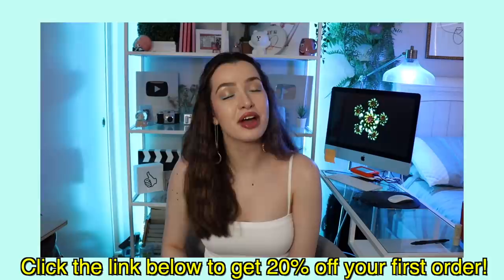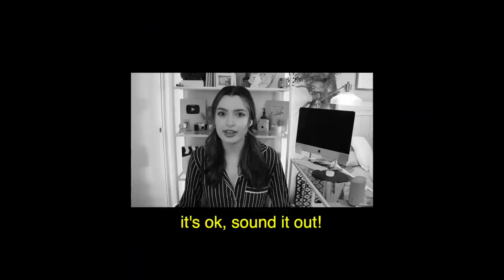Thank you again to Function of Beauty for sponsoring this video, and without further ado, let's get into it. I'm wearing a pajama top — I look like I just had a big sleepover, and that's because I did go watch a sleepover on my other channel. Anyway, to make this really short, because I know this intro is already pretty long — when it comes to Britney Spears' conservatorship...